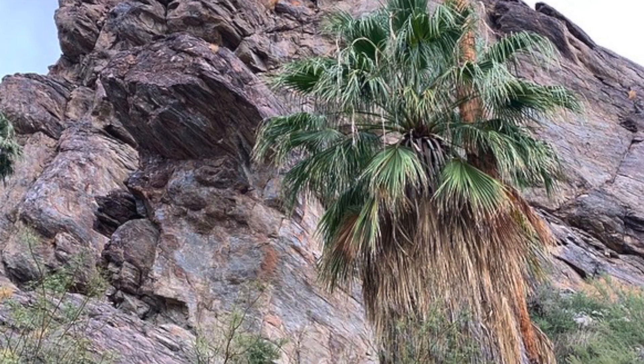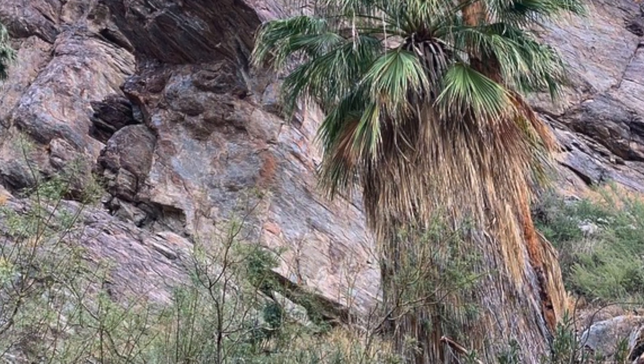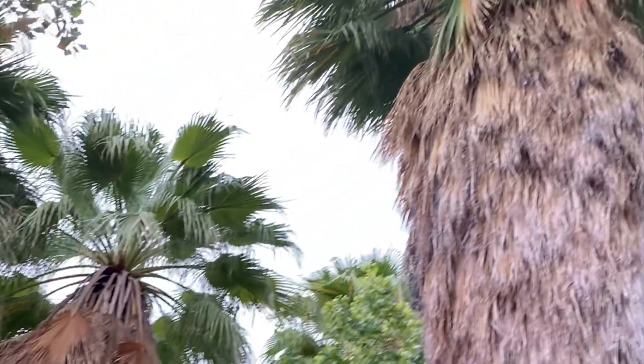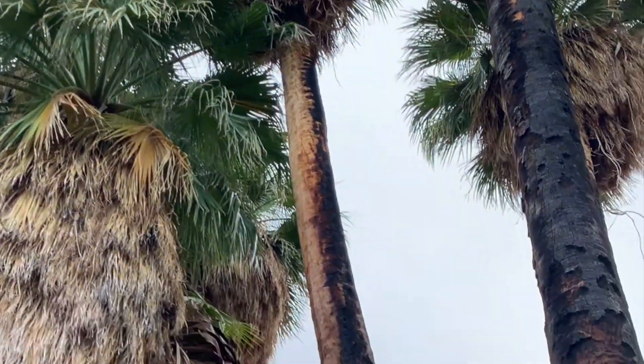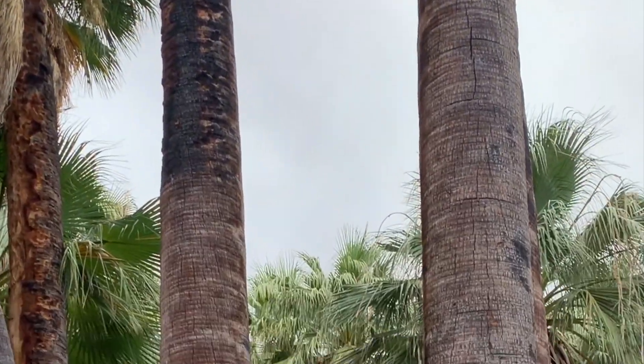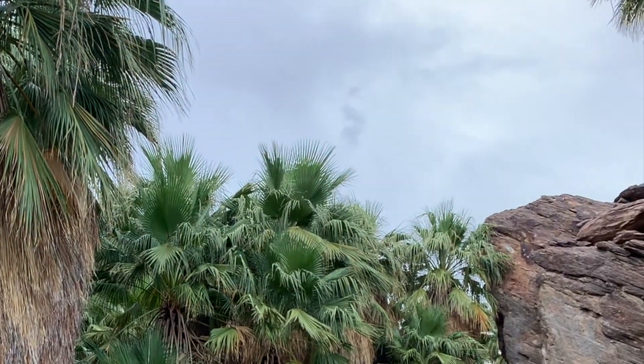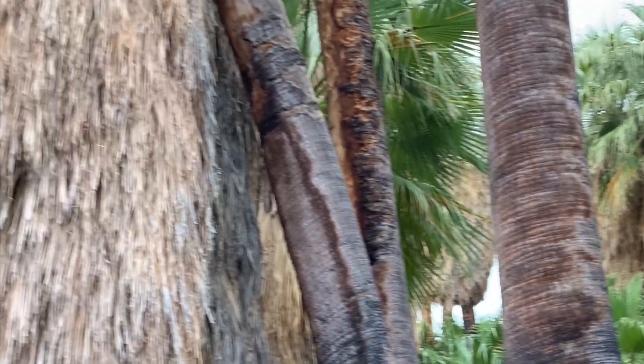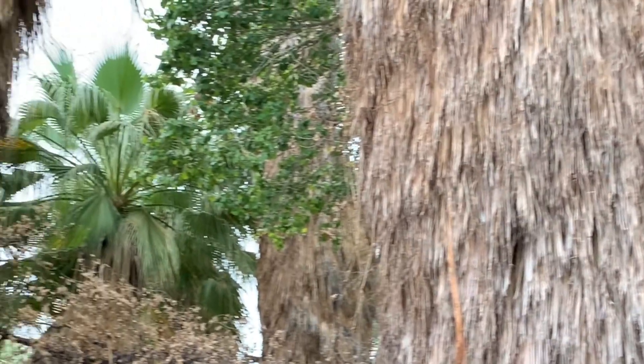You can see some really fantastic examples of the California fan palm, which is one of the only palm trees native to the west coast of the United States — one of our country's largest palms, exceeded only in height by the Florida royal palm, which is native to my home state.